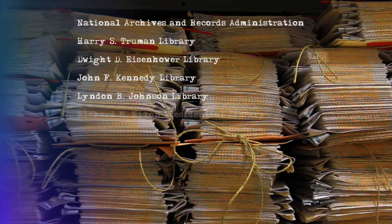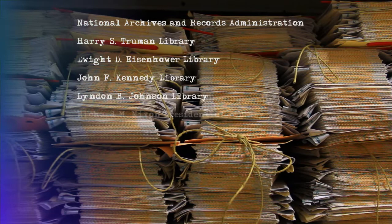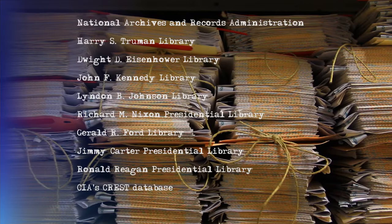But how does one approach consulting these documents, with tens of thousands of pages spread across many libraries all over the U.S.? How do you discover specific documents that are relevant to your research?